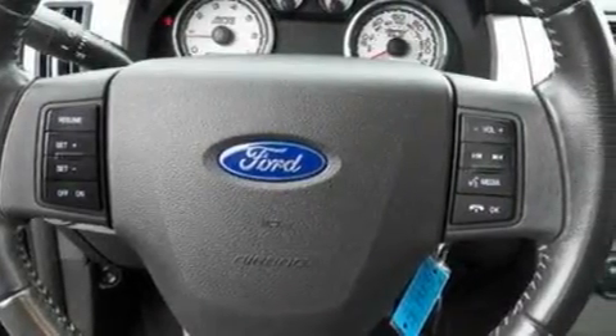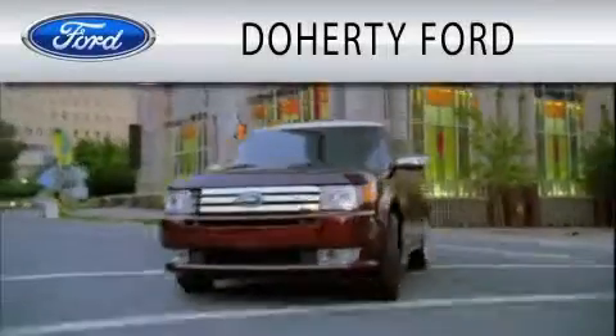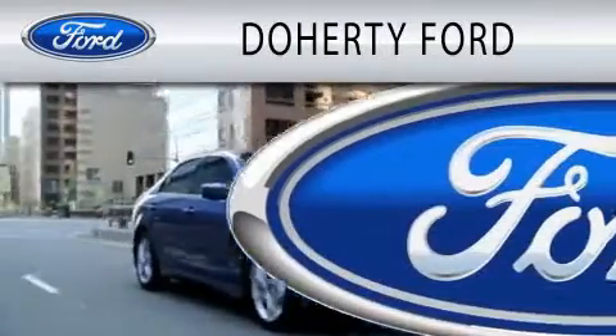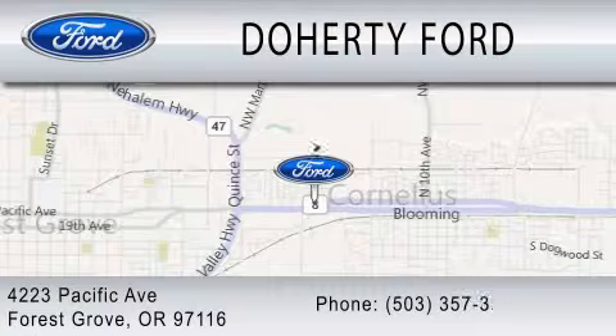Contact us today and schedule your opportunity to see this vehicle in person. Doherty Ford is dedicated to doing everything possible to ensure that the experience you have selecting your next vehicle is as pleasant as possible. We're located at 4223 Pacific Avenue in Forest Grove.